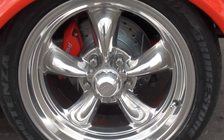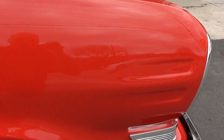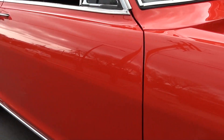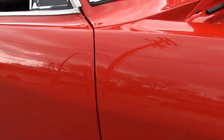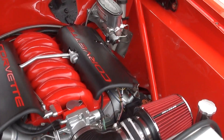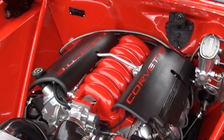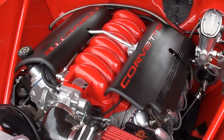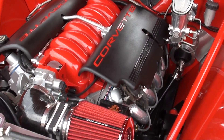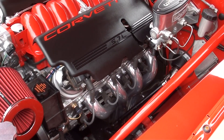It's got the Wilwood front disc brakes with slotted and drilled rotors. The car sits good. The motor and trans are out of the same car — he said it was a lower-mileage '99 Trans Am that they pulled it from. It's a fuel-injected all-aluminum block LS1.